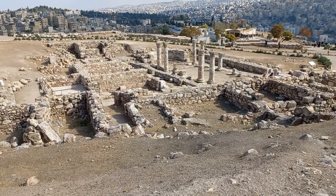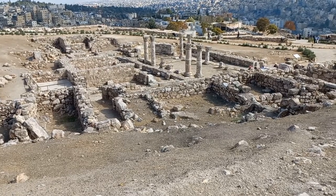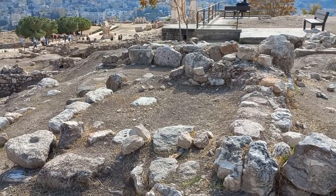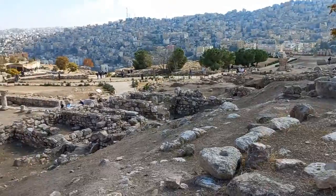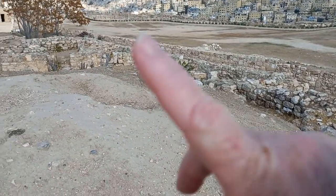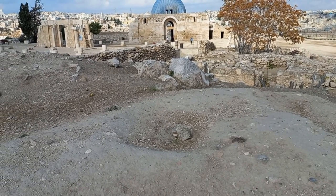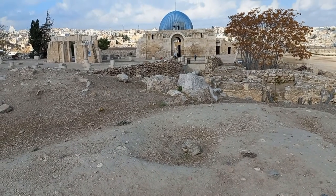I've come to the end of the Roman precinct, overlooking the Byzantine precinct. We still have to go over to the Temple of Hercules. So we walked past the Byzantine area toward the cistern, then to the Umayyad area, and through the Roman area.